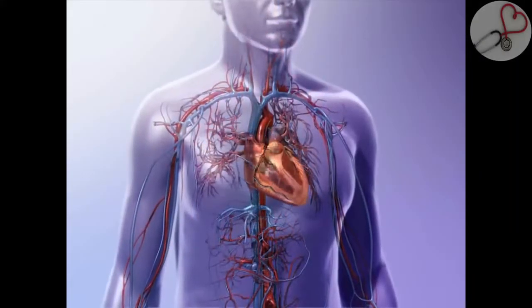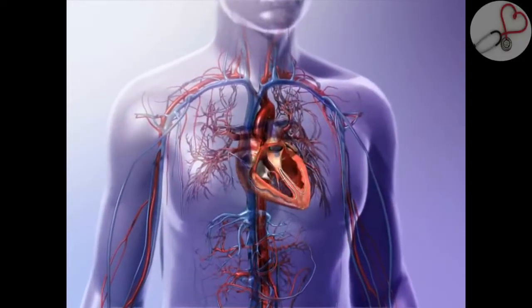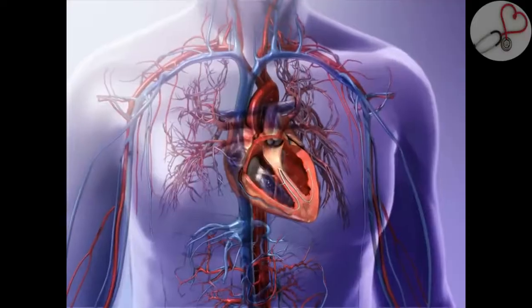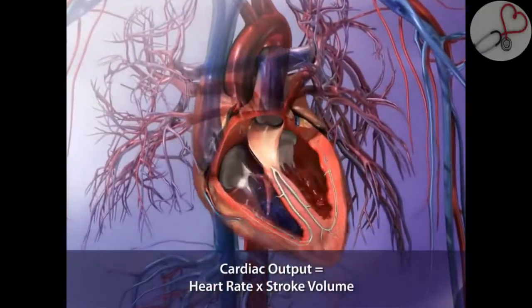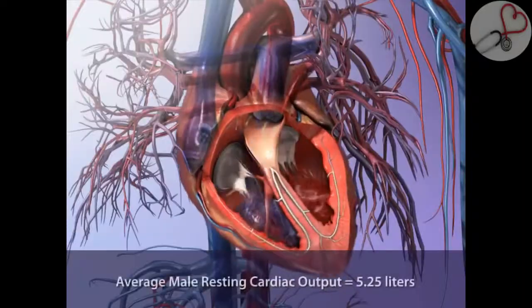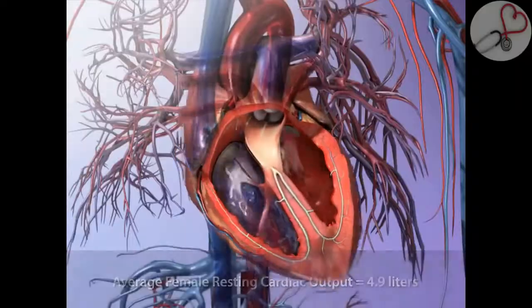With each contraction of the ventricles, blood is pumped out of the heart. Stroke volume is the amount of blood a ventricle pumps out in one contraction. Cardiac output is the volume of blood that each ventricle ejects every minute. To find the cardiac output volume, multiply the number of heartbeats in one minute by the stroke volume. At rest, the cardiac output for an average adult male is about 5.25 liters, and 4.9 liters for an adult woman.